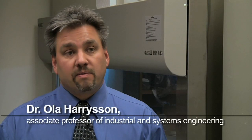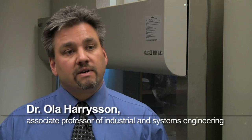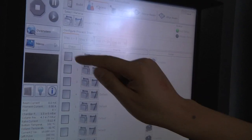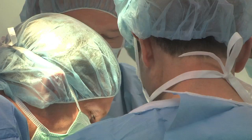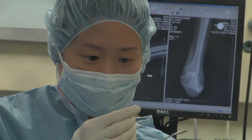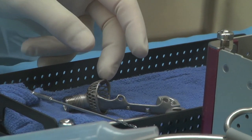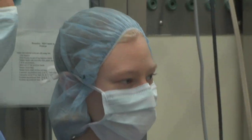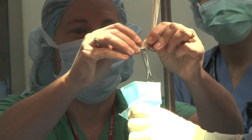Dr. Marcel and myself, we've been collaborating for over nine years now and we've been working on similar projects, but this is probably the most sophisticated to date. It's particularly exciting surgery because it's a novel concept to be able to connect an implant permanently to a limb and then make a limb useful again.